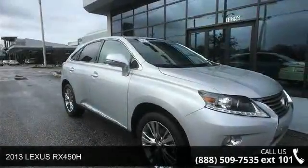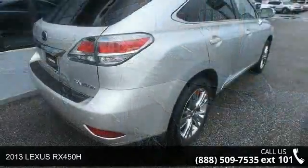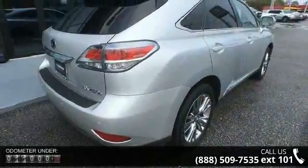Arrive in style with this 2013 Lexus RX 450h. If you are looking for a first-rate auto, this one could be yours today.